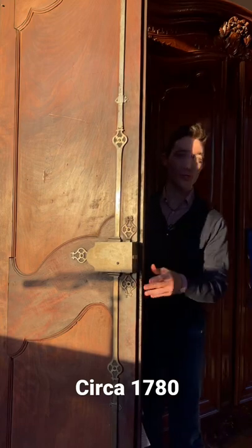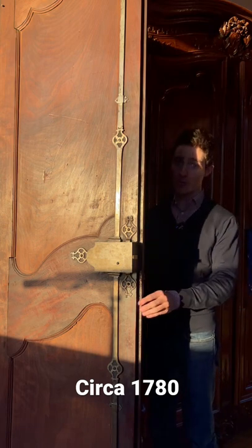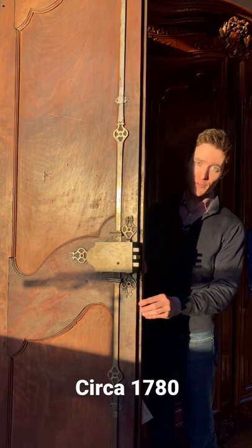Well, hello everybody. So we're just lurking in the shadows today with this awesome 240-year-old lock here, which still functions.